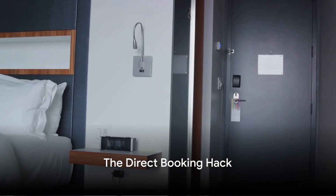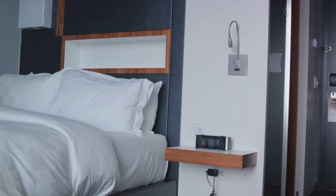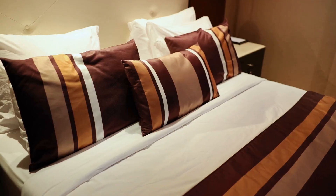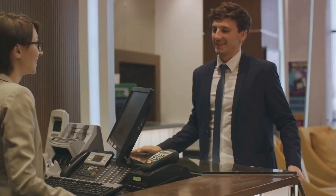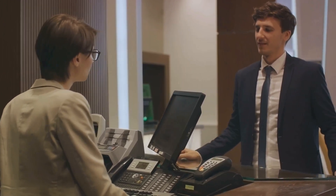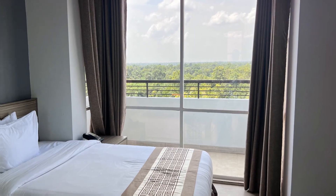Hack number six: the direct booking hack. Booking directly through the hotel's website or calling them can increase your chances of getting a free upgrade. Hotels often reserve their best rooms for direct bookings. After all, a happy customer is a returning customer. So when you're planning a trip, skip the third-party sites and book directly. A simple step for a more luxurious stay.